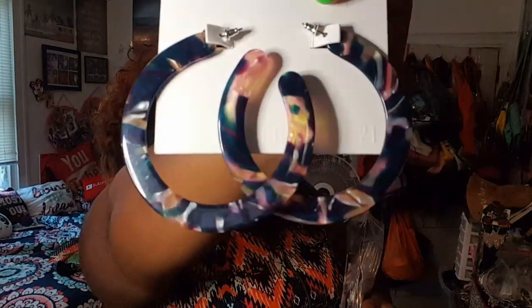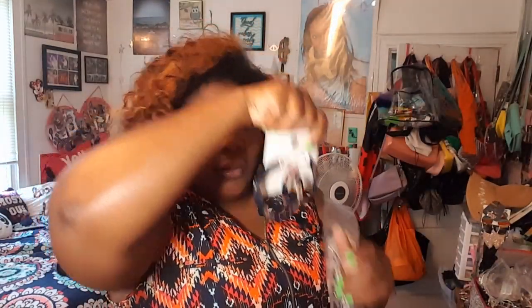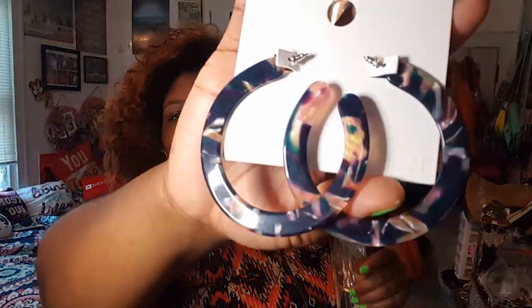Next, everything in here was a dollar a piece — I racked up, I couldn't believe it. I got these babies, I thought they were so cute. They retail for $5.90 but they were a dollar — one dollar!